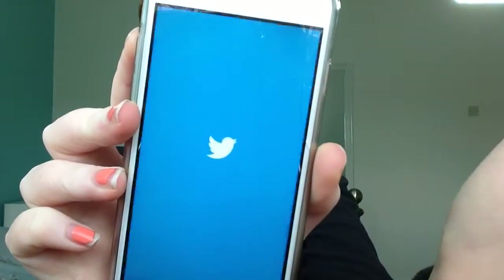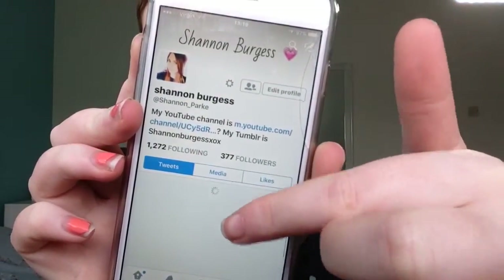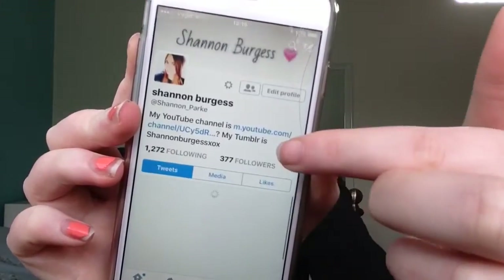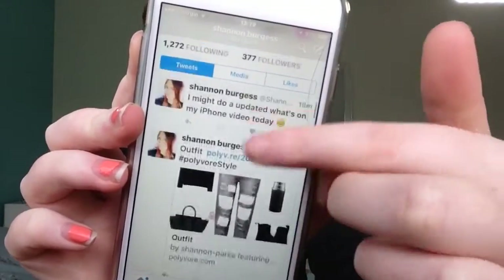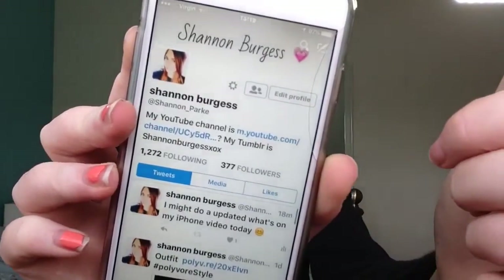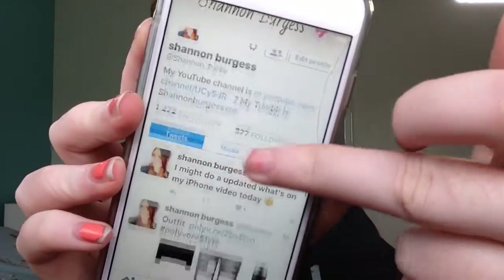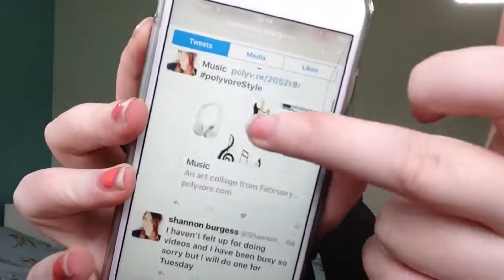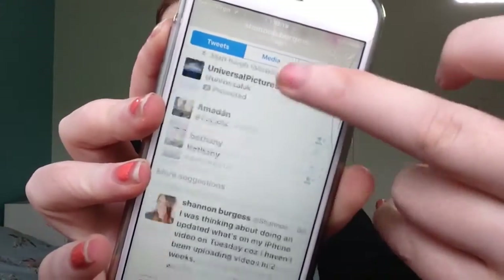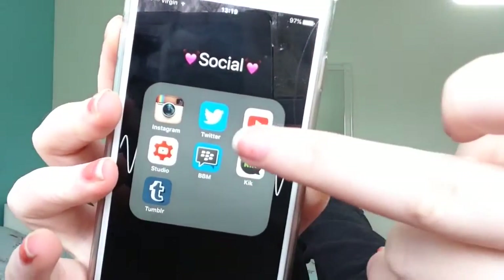Then Twitter — I'm always on Twitter. This is where I reply to everything. If you want to DM me or ask me something on Twitter, you can. It's just Shannon Anderson Park. I post pretty regularly — I even posted saying I might do an iPhone video, which I'm filming right now.